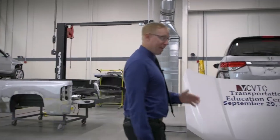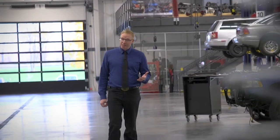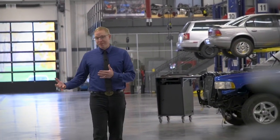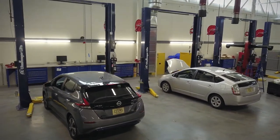Next we're going to the Automotive Technician program where they fix the mechanical items. Students here will have either one or two years to work on vehicle items that need to be fixed mechanically — brakes, engines, transmission, and drivetrains.